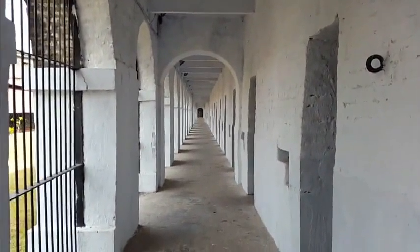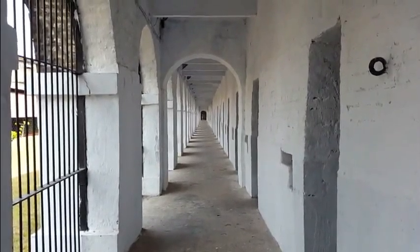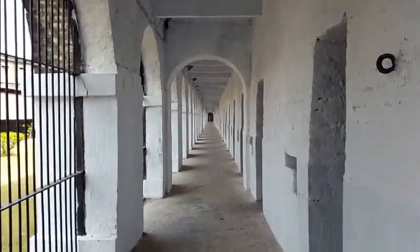There were a total of 663 cells in the whole of the Cellular Jail, and this is a bigger part of it — that is how long it was. This is just one of the seven parts of the Cellular Jail.